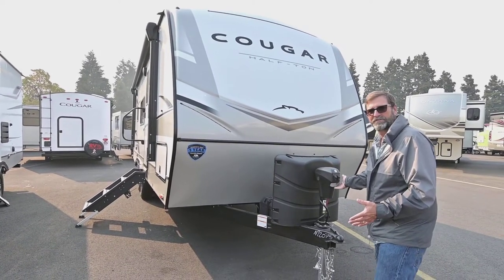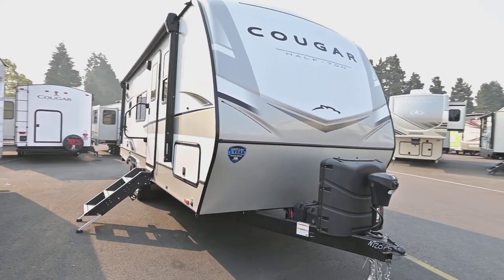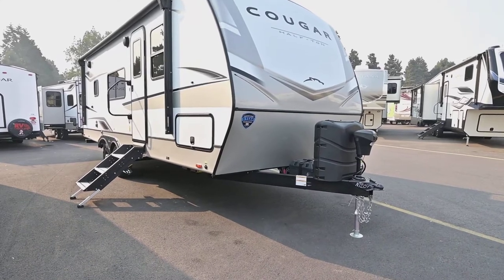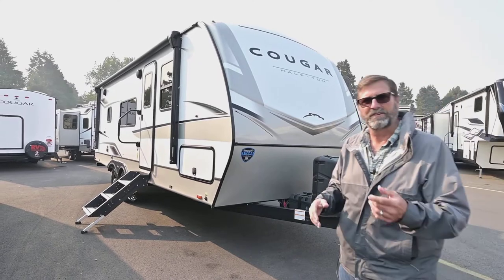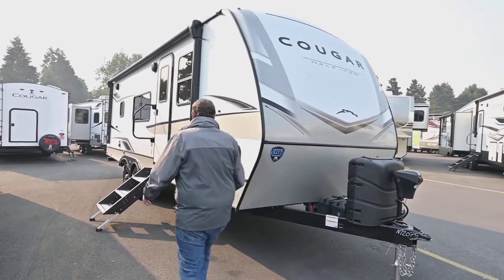There's also a light on our tongue jack — we have a power tongue jack here. Now one thing to look at when you're back from the trailer a little bit is the amount of ground clearance. This trailer really sits up well; it has ample ground clearance for more remote campsites — you don't have to go just to a KOA.